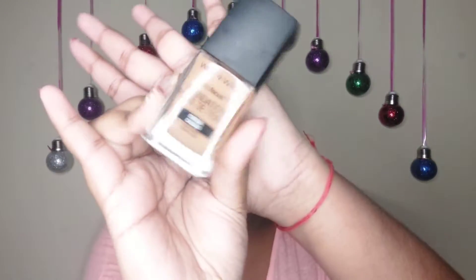Next we have the Wet n Wild Foundation. This is amazing. This is a great find from 2021 — it is lightweight, buildable, and affordable. You guys love this foundation. Definitely a rebuy in 2022. I would rate this foundation an 8 out of 10.